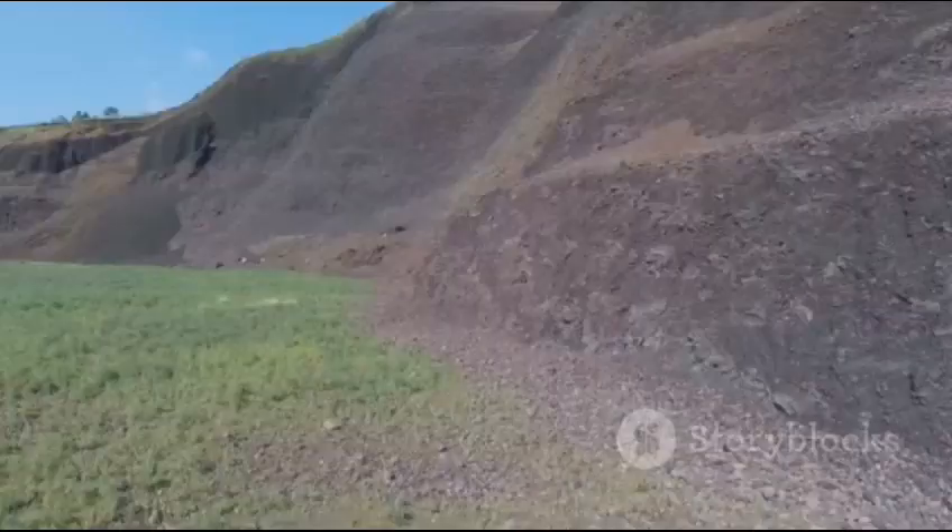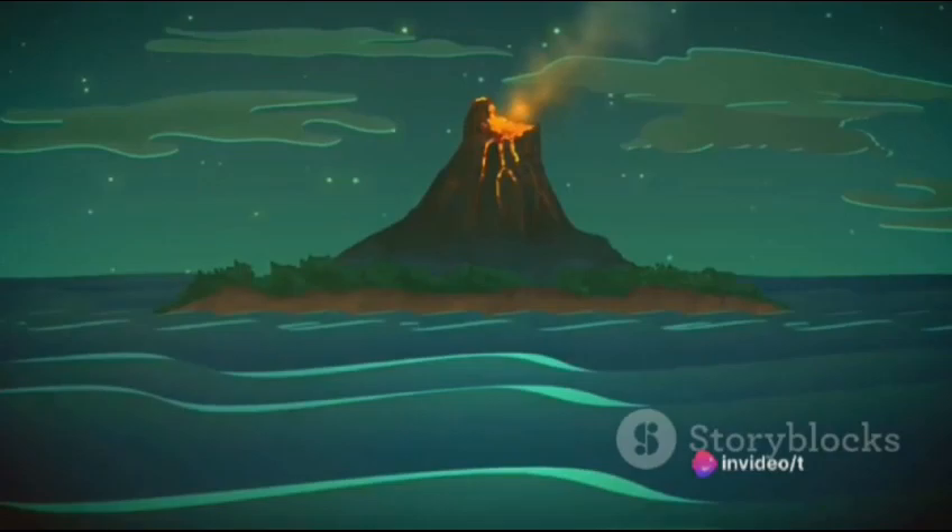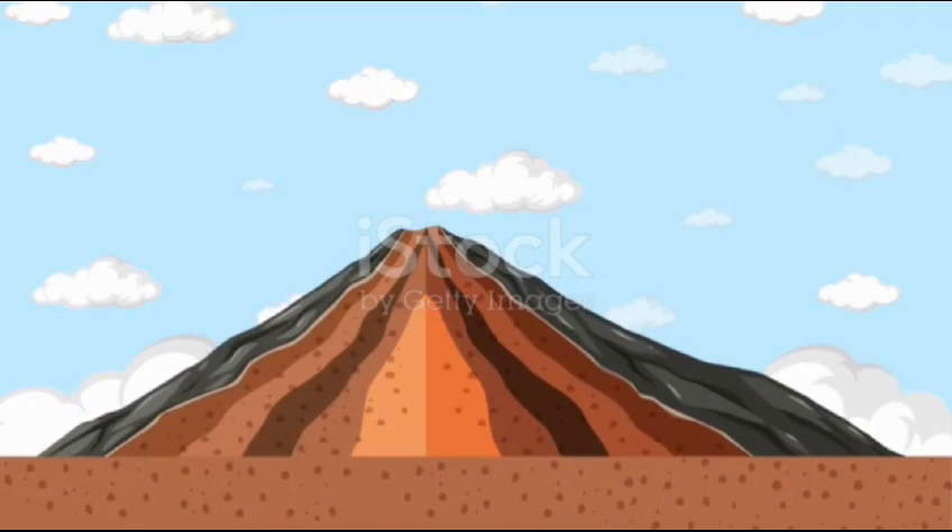Not all volcanoes are the same — there are different types, each with a unique structure, eruption style, and associated hazards. First up, we have shield volcanoes, named for their broad shield-like shape. These volcanoes, like Mauna Loa in Hawaii, are built from fluid lava flows that create gentle sloping sides.